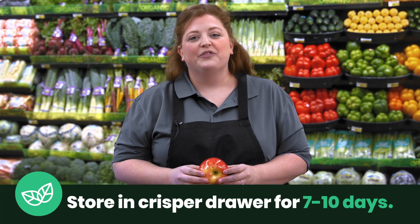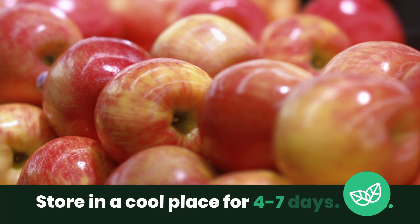You can store it in the crisper drawer of your fridge for seven to ten days, or in a cool place for four to seven days. On your next shopping trip, don't forget to ask your local produce crew.